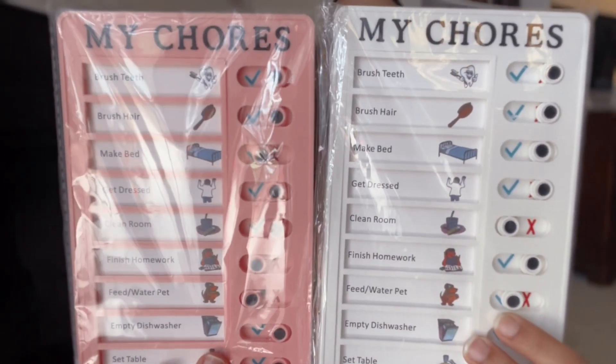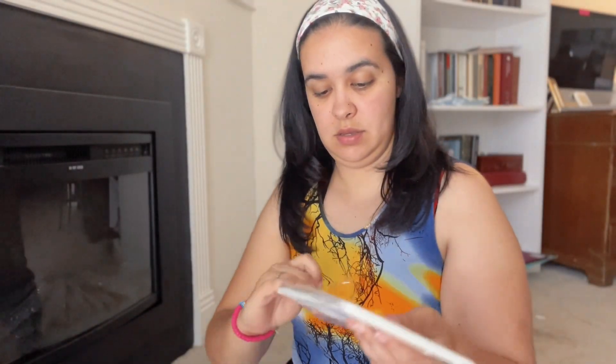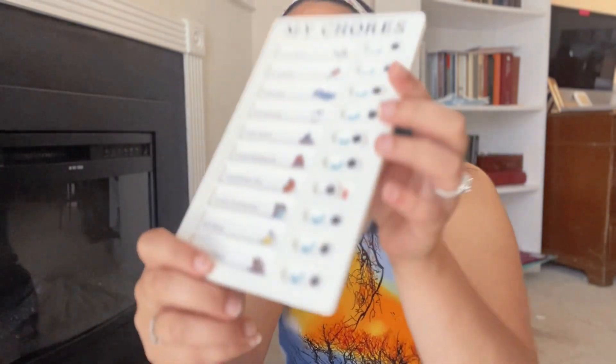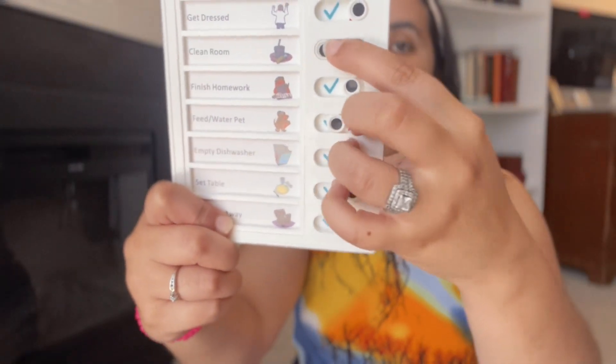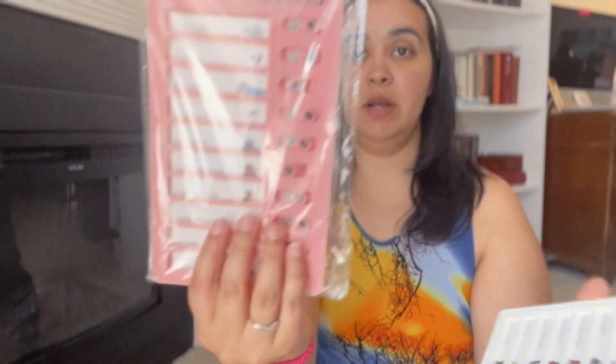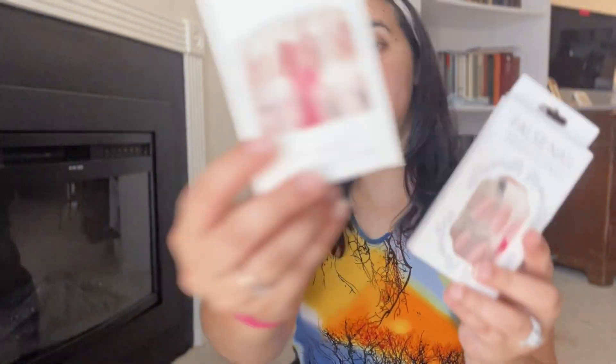This one's smaller than I thought, but I also got these two chore charts. You can customize them — I think you can take the pieces out — and once a chore is done it's red, and then they can switch it to green. I thought they were going to be bigger, but I think they'll work just fine. The pink one is for my youngest and the white one for my oldest. I also got some nails.